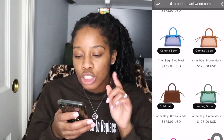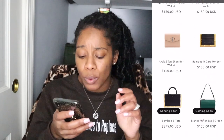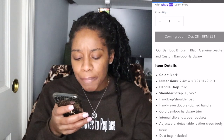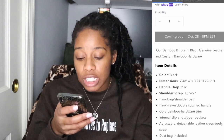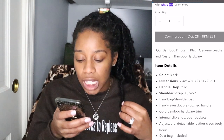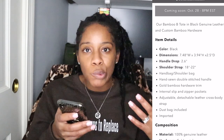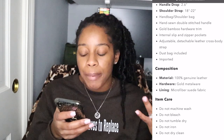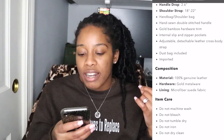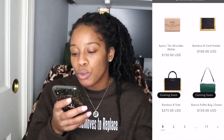Let me look at the Bamboo Tote again to make sure I know what I'm getting. It features a hand-sewn double-stitch handle, gold bamboo hardware trim, internal slip and zipper pockets, an adjustable detachable leather crossbody strap, and it comes with a dust bag. It's 100% genuine leather with microfiber suede fabric lining. I cannot wait to purchase this handbag.